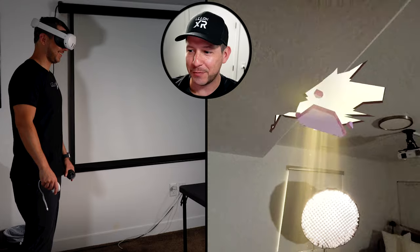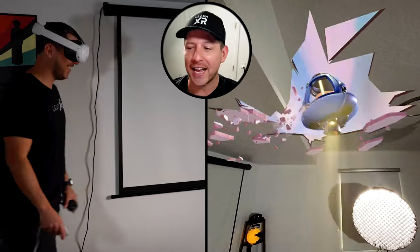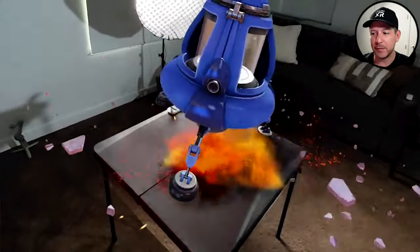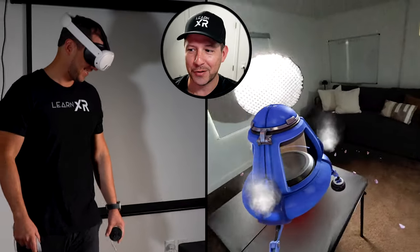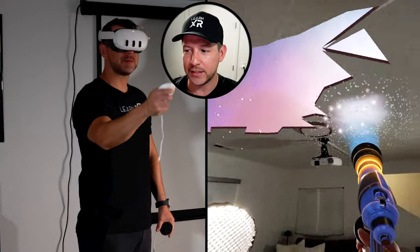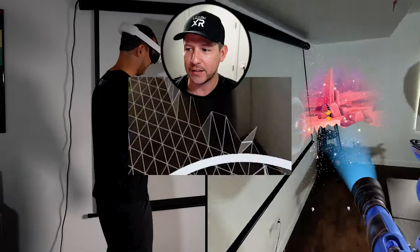This is one of the demos they provide with mixed reality on the Oculus Quest 3, and honestly this blew my mind. The ceiling is coming down and it's using scene understanding to position a spaceship. You can see how it's landing on a table that I mapped using the scene setup — really cool use of technology and the model quality looks really high. This is a big improvement on the Quest 3, which uses the new Snapdragon XR2 Gen 2, which I believe is a main reason why this runs so smoothly.